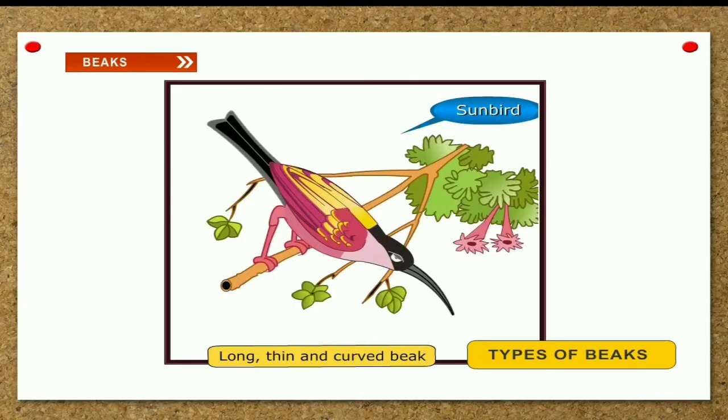Long, thin and curved beak. A sunbird has a long, thin and curved beak. This kind of beak helps it suck the nectar — the sweet juice of flowers. Hummingbirds also have this type of beak.